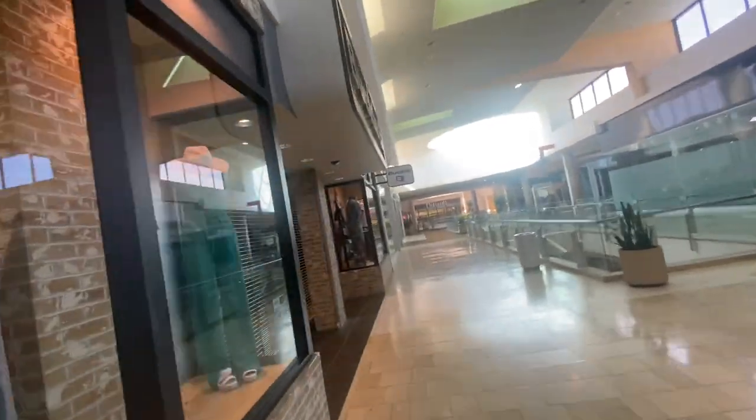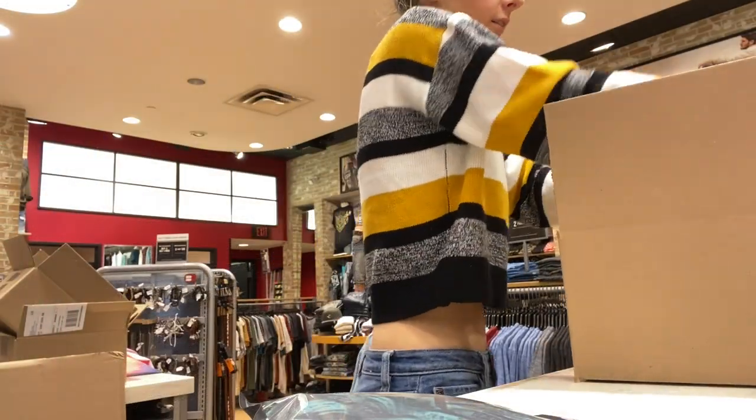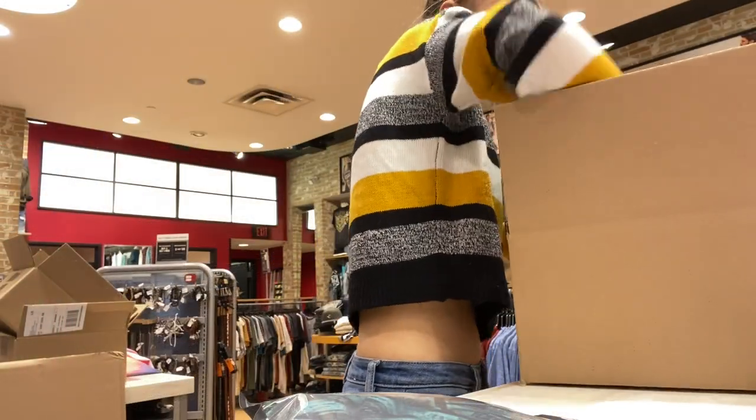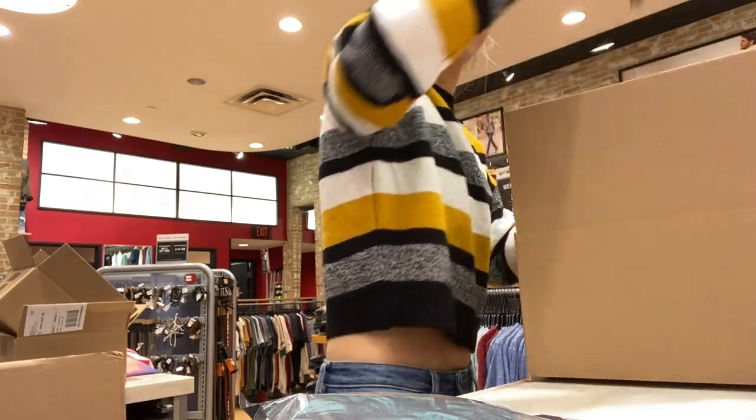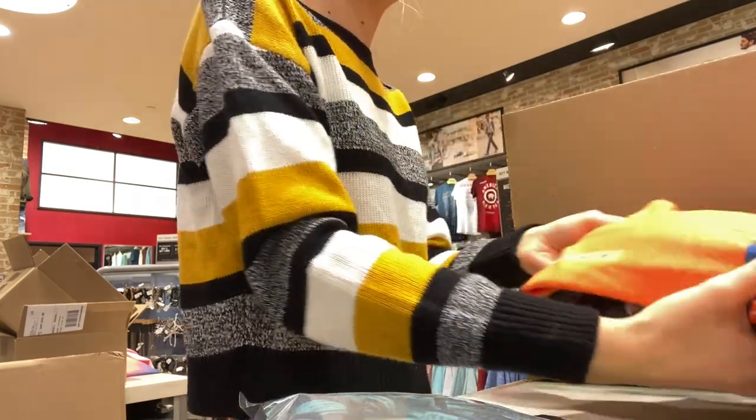In this next clip I am assisting my assistant manager with pulls. Pulls are unique to The Buckle — basically, if a store isn't selling very much of a particular product or brand, it is taken from that location and shipped to another location that is having a hard time keeping that product or brand on the shelves.